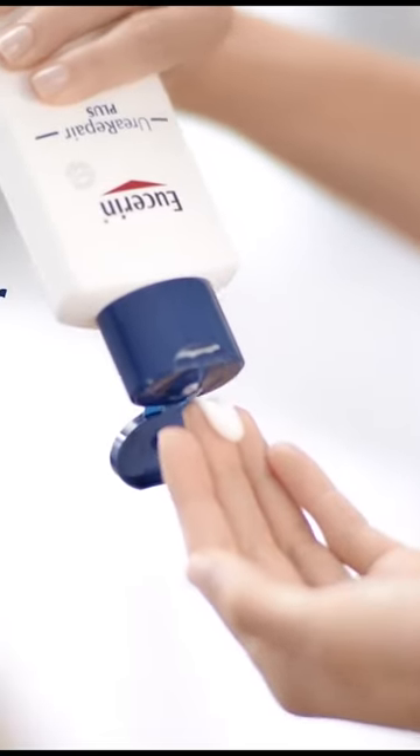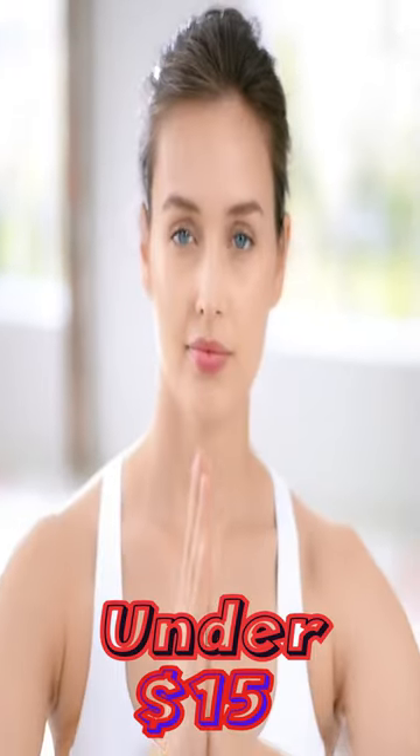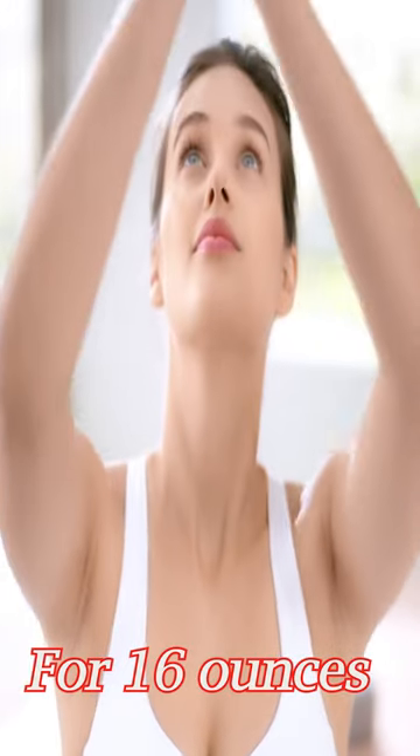Plus, it absorbs quickly without any scent. The pump bottle makes application easy. And at under $15 for 16 ounces, this will last forever.